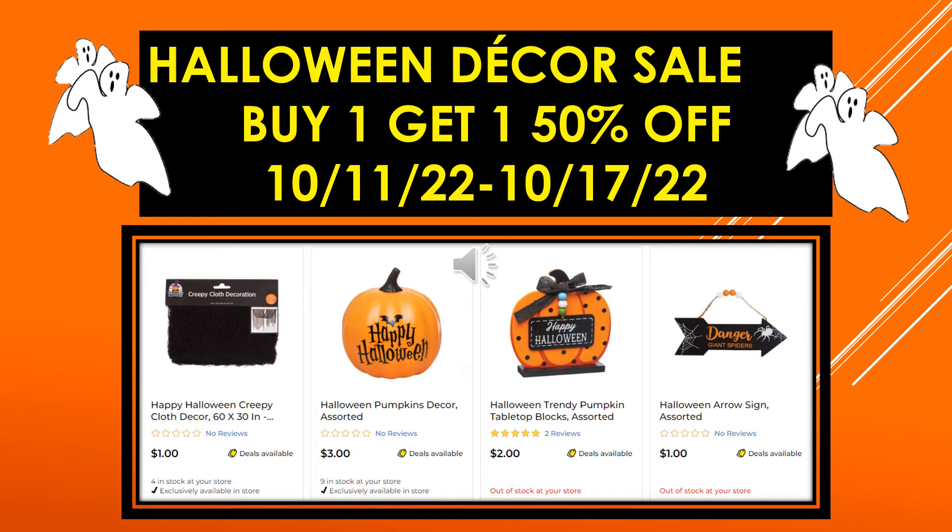We have the Happy Halloween Creepy Cloth Decor, 60 by 30 inches. The Halloween Pumpkins Decor — they are assorted, so this is just one of them, and it says Happy Halloween. The Halloween Trendy Pumpkin Tabletop Blocks, assorted with many different varieties. And then the Halloween Arrow Sign, also assorted with different designs.